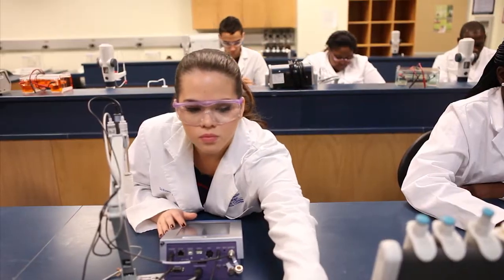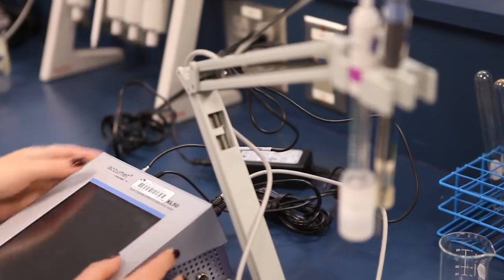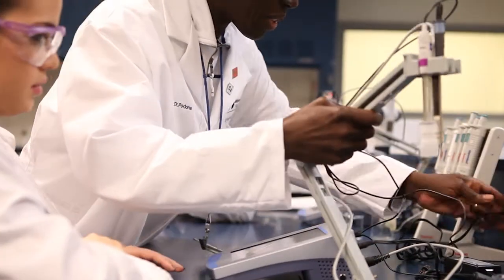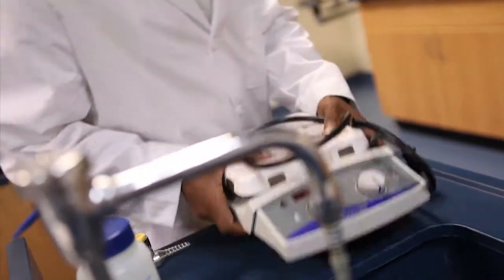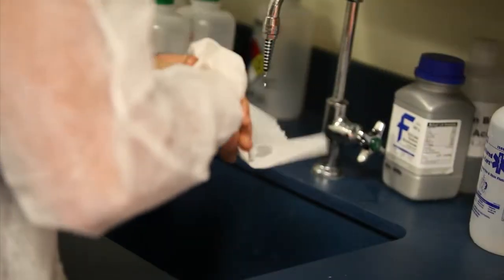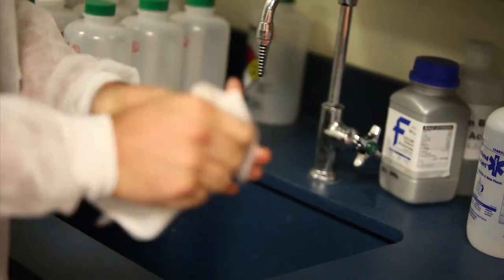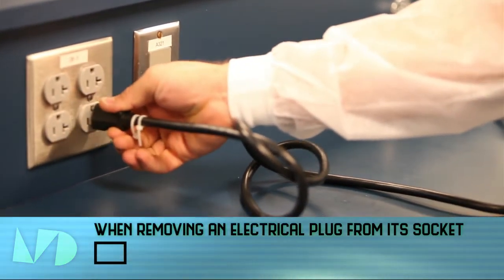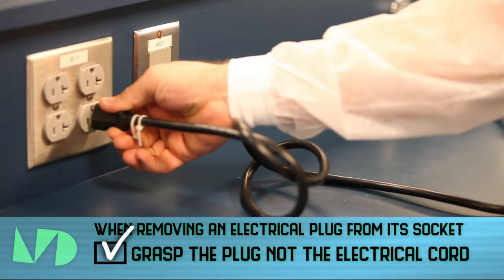Report damaged electrical equipment immediately. Look for things such as frayed cords, exposed wires, and loose connections. Do not use damaged electrical equipment. Hands must be completely dry before touching an electrical switch, plug, or outlet. When removing an electrical plug from its socket, grasp the plug, not the electrical cord.